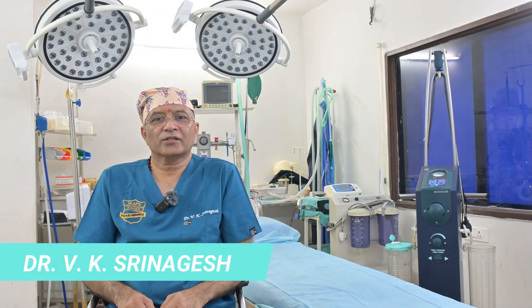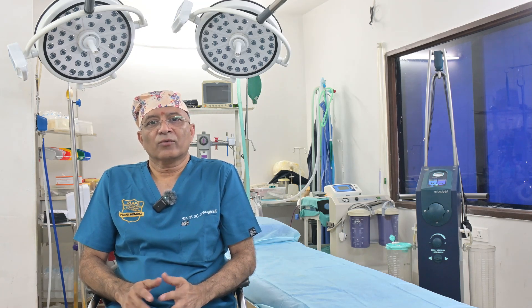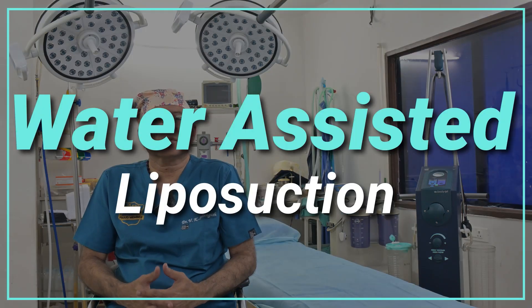Hi, I am Dr. Sreenagesh, a board-certified plastic surgeon specializing in body contouring procedures. Today I want to talk to you about a liposuction technique that is relatively new to the world of plastic surgery — water-assisted liposuction.